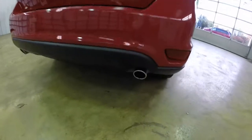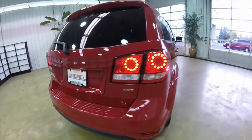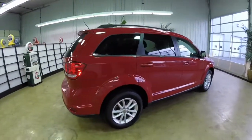It does have the chrome tip dual exhaust, LED tail lights, fog lamps, and a keyless enter and go system.